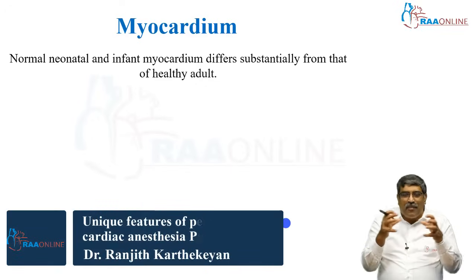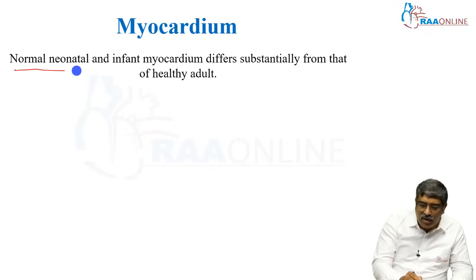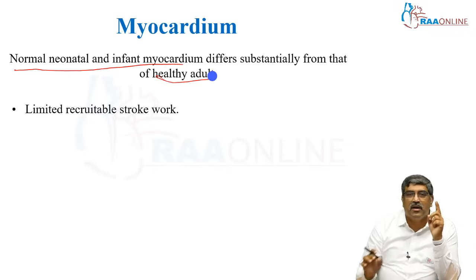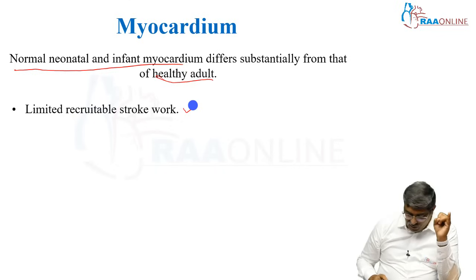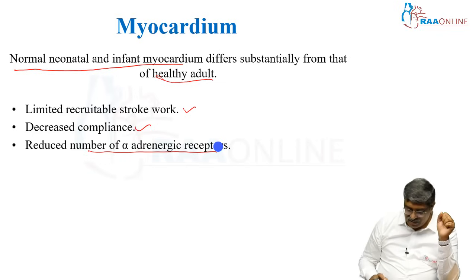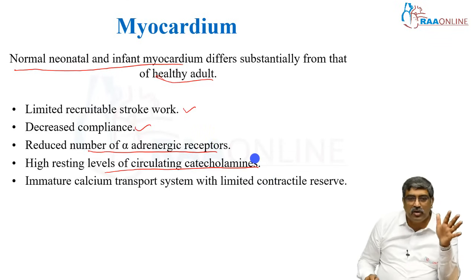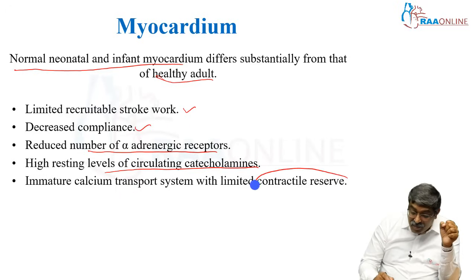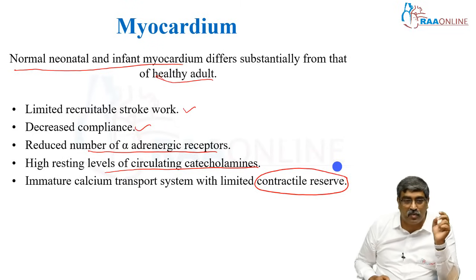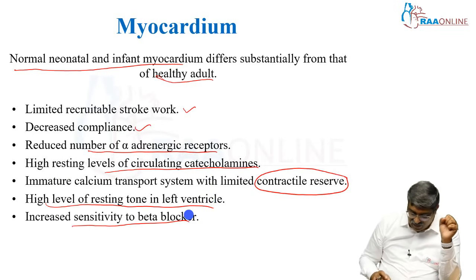To summarize the physiological findings between pediatric heart and adult heart: the normal neonatal and infant myocardium differ substantially from a healthy adult heart. Because of this, there is limited recruitable stroke work, low myocardial compliance, reduced number of alpha-adrenergic receptors, high resting level of circulating catecholamines, and an immature calcium transport system with limited contractile reserve. This becomes very important during weaning of cardiopulmonary bypass or in the postoperative period, along with high level of resting tone in the left ventricle and increased sensitivity to beta blockers.